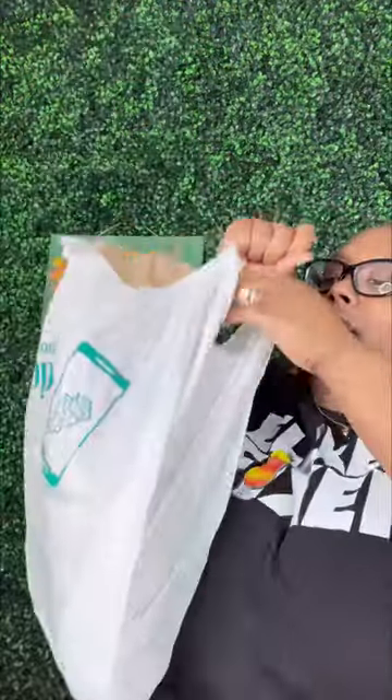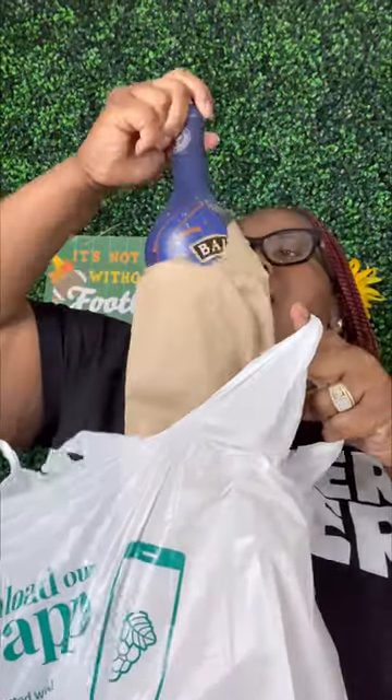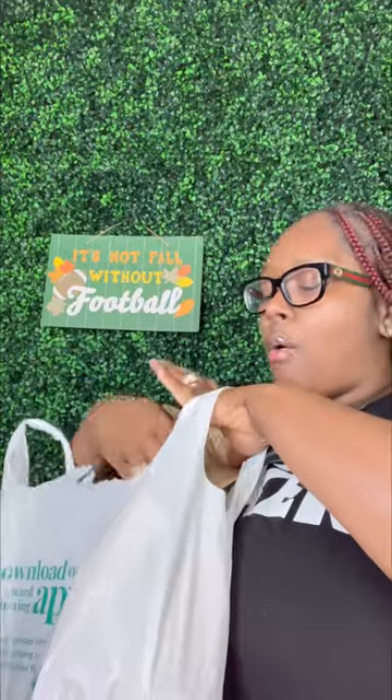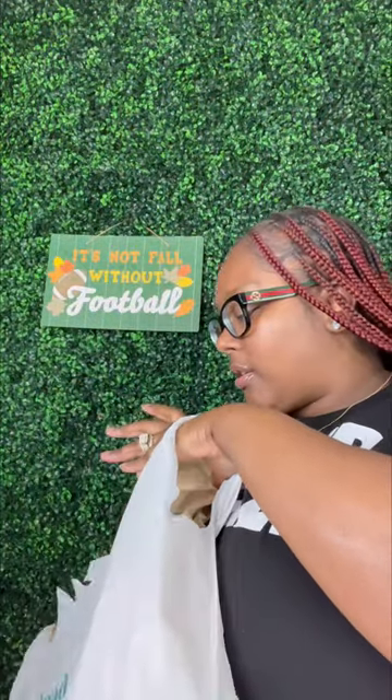Let me throw that to the side — I got a second bag over here. We are finally gonna try this Bailey's Chocolate Liqueur with real Belgium chocolate. Oh my god, we gotta make a chocolate martini with that!